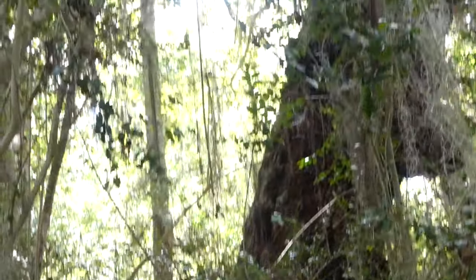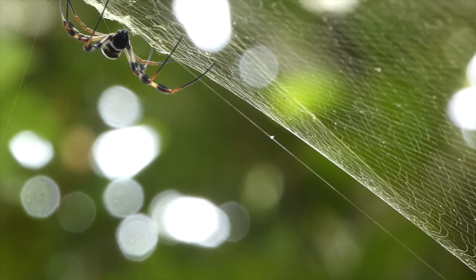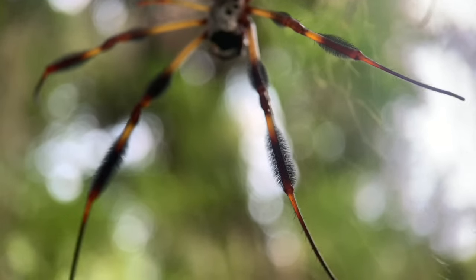During the heat of the summer, in the dark, humid corners of the woods, a huge spider spins its giant web to catch prey. This is the golden orb weaver, often called the banana spider.